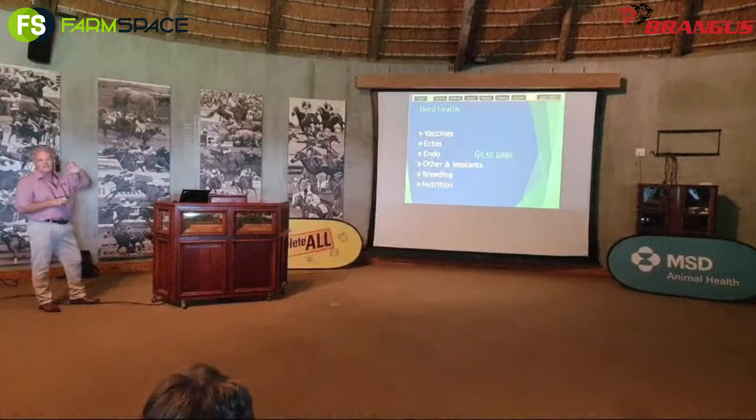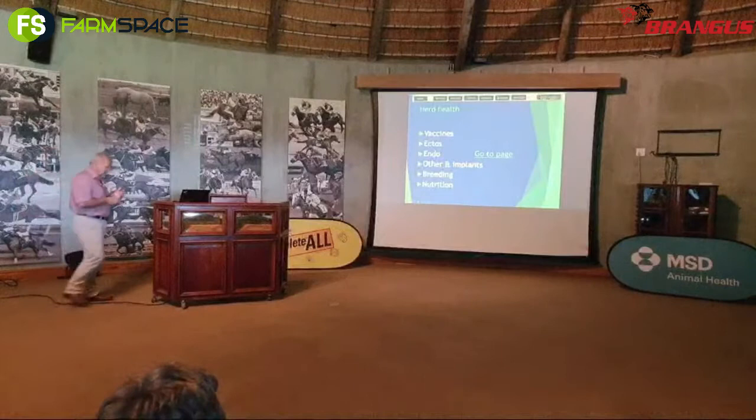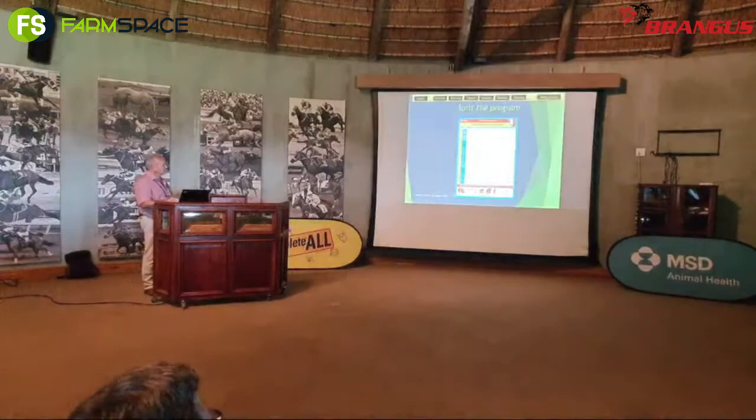In a health program, just a summary of what the actions are: we'd like to vaccinate, take care of the ectoparasites, take care of the endoparasites, then implants, certain microminerals, and then breeding and nutrition at the end. That's just the wagon wheel again, and the chart. How do we tackle this chart — whether you have it on Excel, your phone, or your laptop, you still have to fill the boxes.